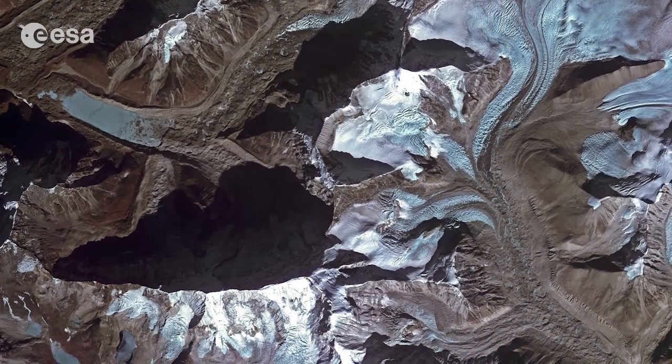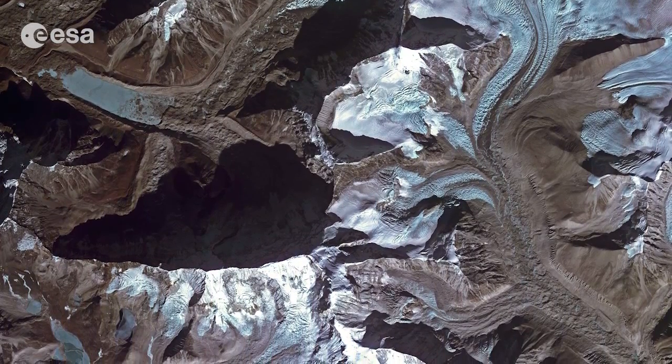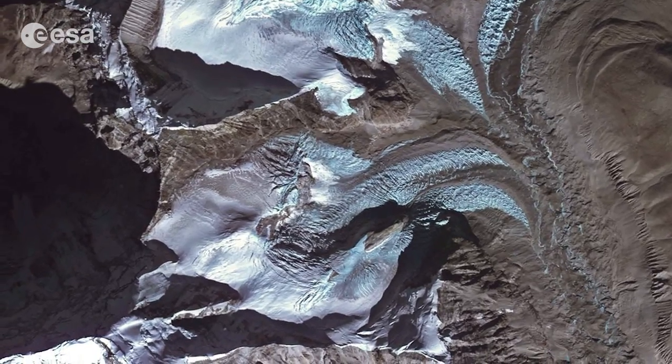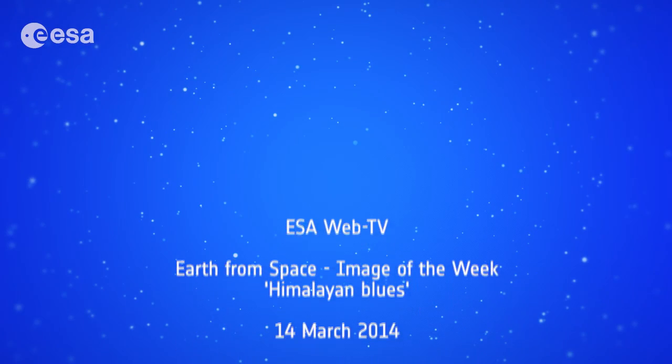This image was acquired by the ComSat-2 satellite on January 14th of 2013. And that wraps up this edition of Earth from Space. Remember that we broadcast online every Friday at 10 o'clock Central European Time. Watch us on our website or through the ESA app on your mobile device. From the ESA Web TV studios, I'm Kelsey Brennan-Wessels. We'll see you next time.